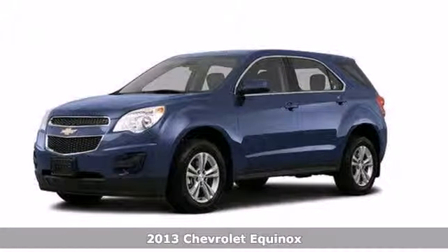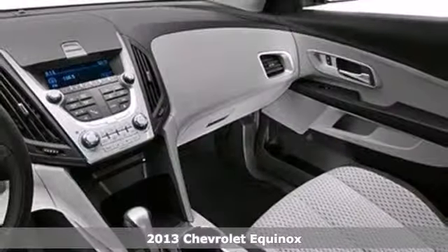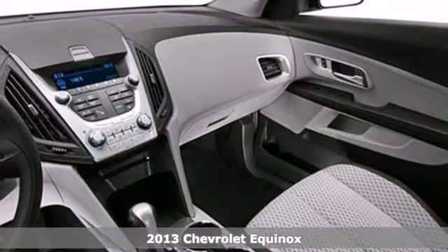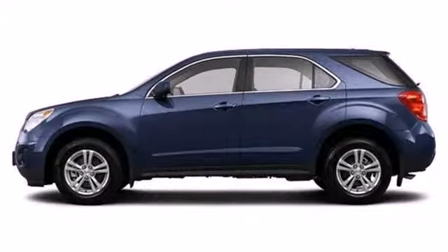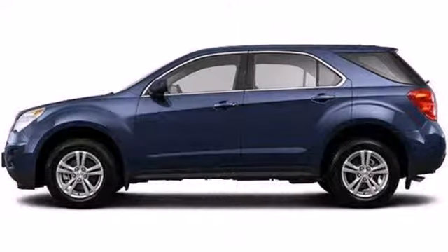Here's a 2013 Chevrolet Equinox. This sharp crossover is perfect for families and friends on the go. Many convenient features come standard, like keyless entry, automatic headlights, and steering wheel-mounted audio controls.